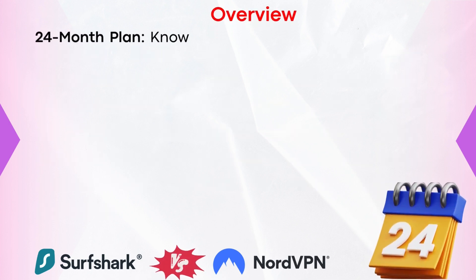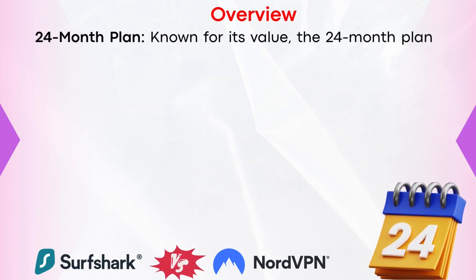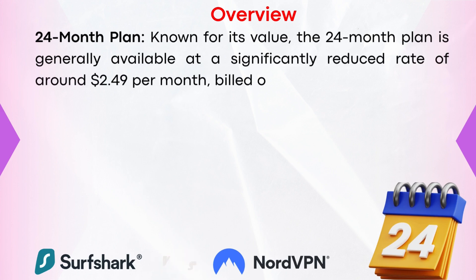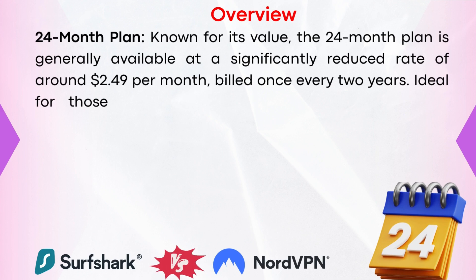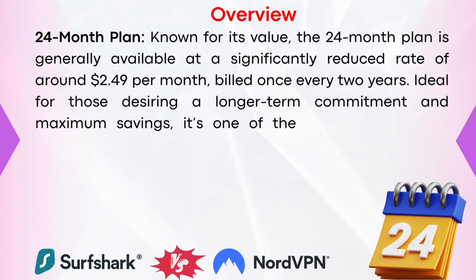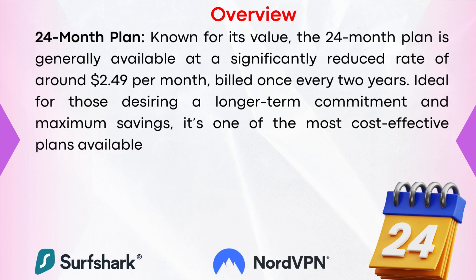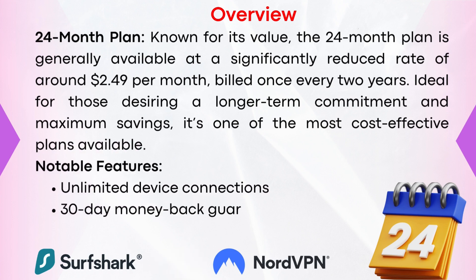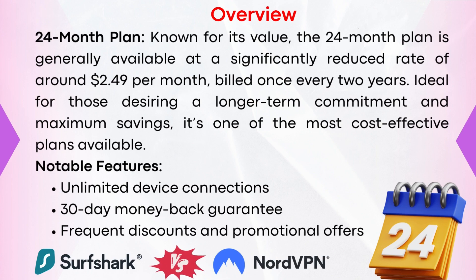The 24-month plan, known for its value, is generally available at a significantly reduced rate of around $2.49 per month, billed once every two years. Ideal for those desiring a long-term commitment and maximum savings, it's one of the most cost-effective plans available. Notable features include unlimited device connections, a 30-day money-back guarantee, and frequent discounts and promotional offers.